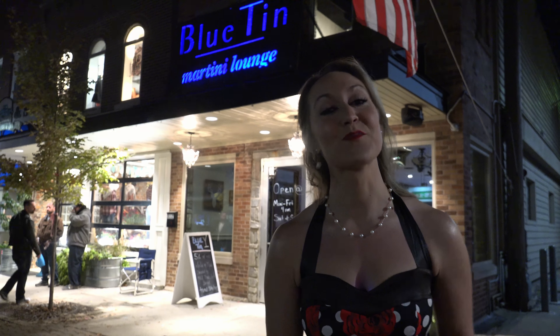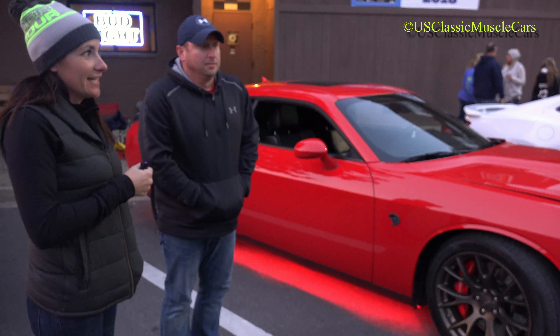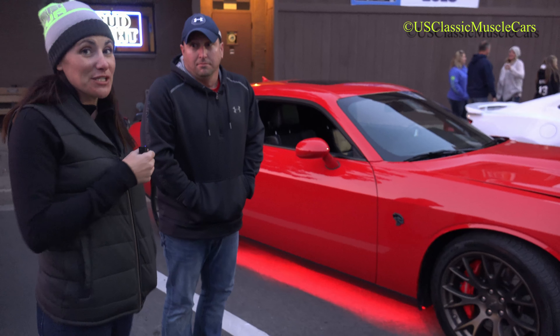Hi guys, my name is Allie and we're here at the Blue Tin in Morris, Illinois, and we are introducing the next video for U.S. Classic Muscle Cars. I'm Stephanie and I'm standing at the Morris Cruise Night with Hellcat owner Dave. Dave, can you tell me a little bit about your Hellcat?